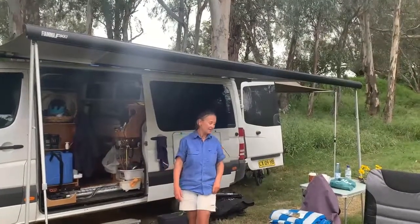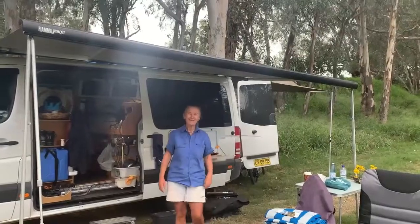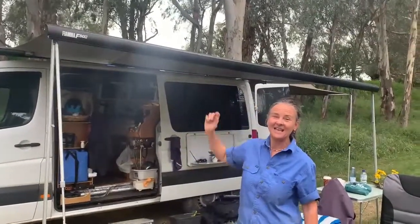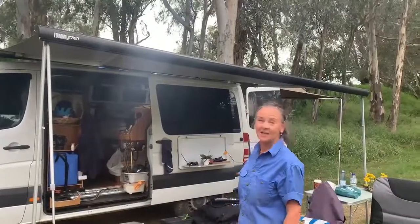Good morning, I'm Julie and I'm here to tell you about our latest purchase for Caravan RV Camping. We've bought a Siama F80S series awning. It's brilliant.